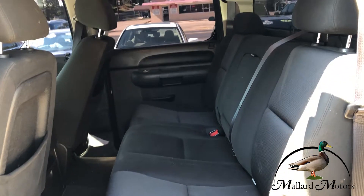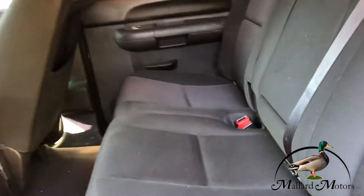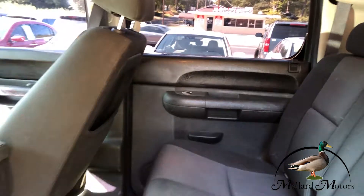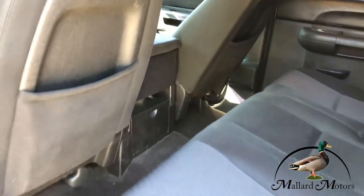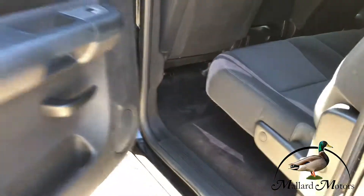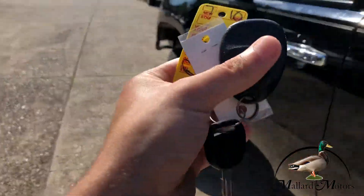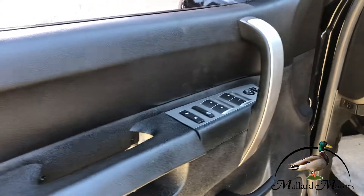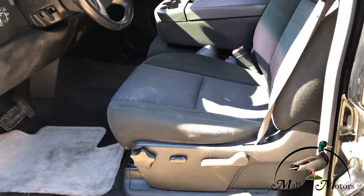Got plenty of room in the back. Inside looks really clean, pretty good condition. It's got keyless entry, power locks, power windows, power mirrors, and power seats.